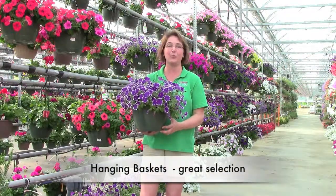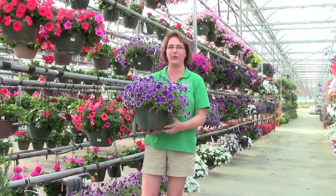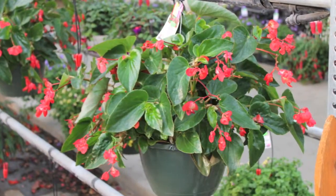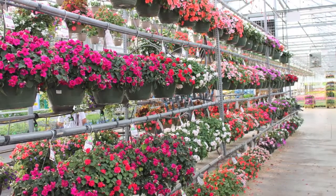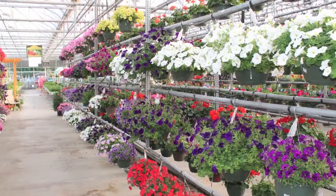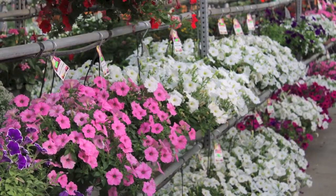Hanging baskets are something that we're really known for, because we have such a wide selection to choose from. We have petunias, geraniums, calibrachoas — all kinds of things here on a great basket wall. They're organized with all like kinds together, and sun and shade are kept separate, so you can find exactly what you're looking for. They're great quality, larger baskets that make it easier for you to take care of them all summer long.